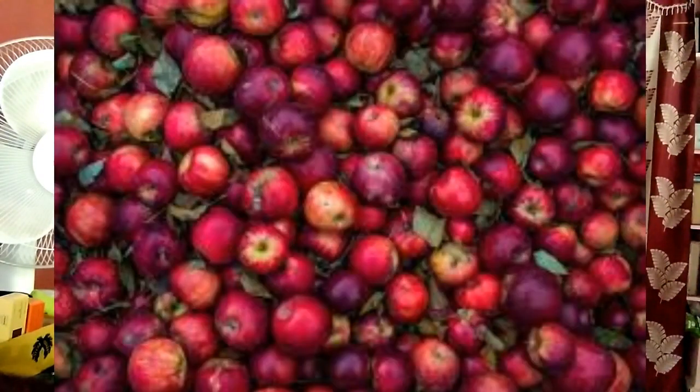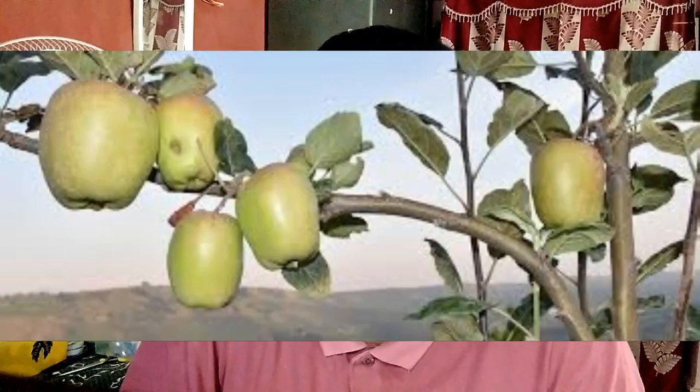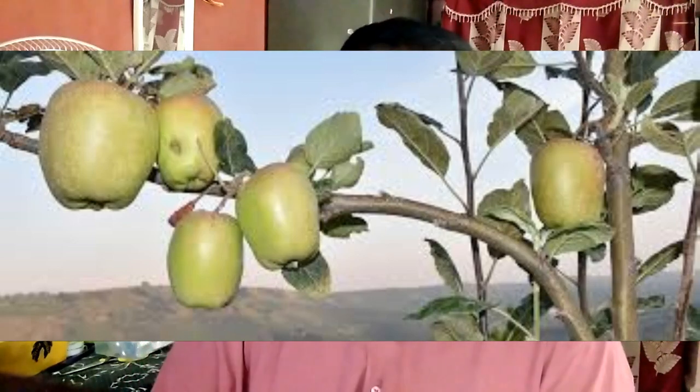Soil requirements for apple farming. Apple cultivation is suitable in loamy soils rich in organic matter with a pH range of 5.5 to 6.5. The soil should not have waterlogging, and soil with good drainage is ideal for apple farming.